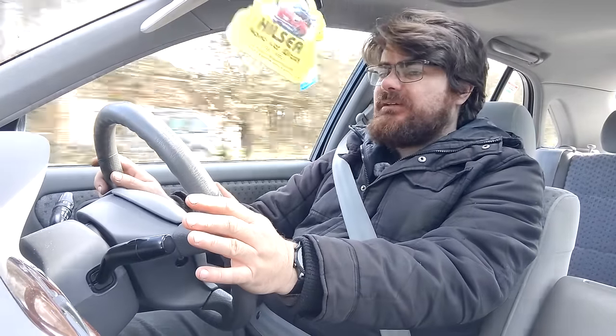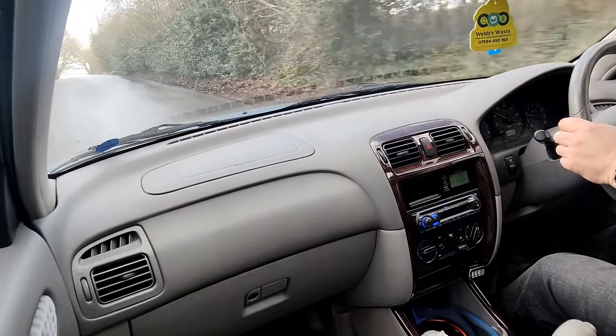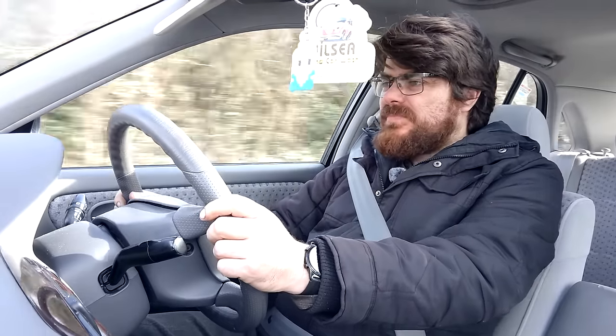Engine aside, it feels well made — doesn't feel particularly rattly, feels quite sturdy. I feel like I'm sat quite high up; the view out is okay. The visibility in the rear is weird — it's not that the visibility is poor, but it just seems like it is. It's a massive window, but I don't know. We're on the twisties now.